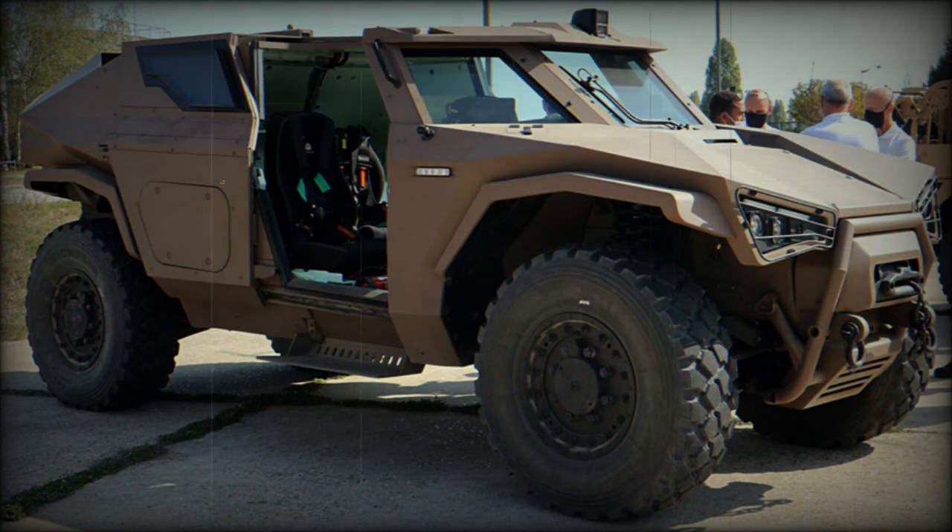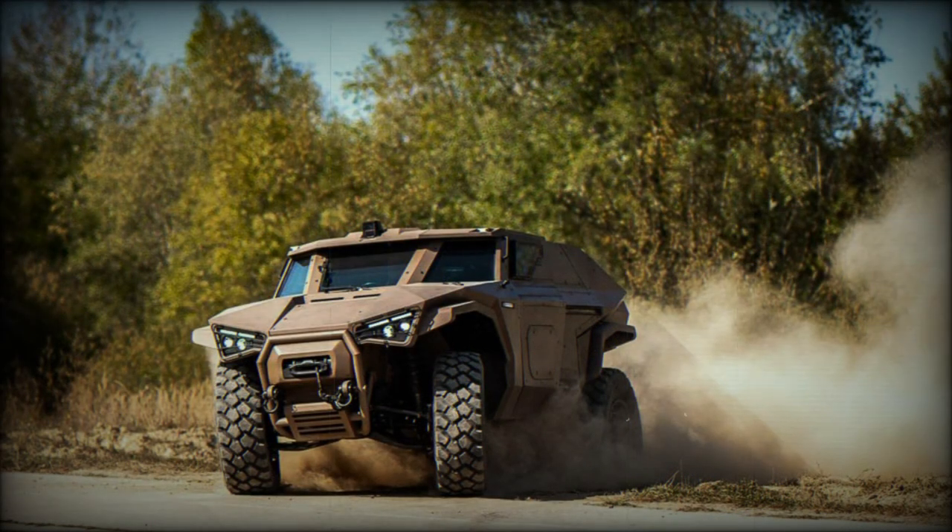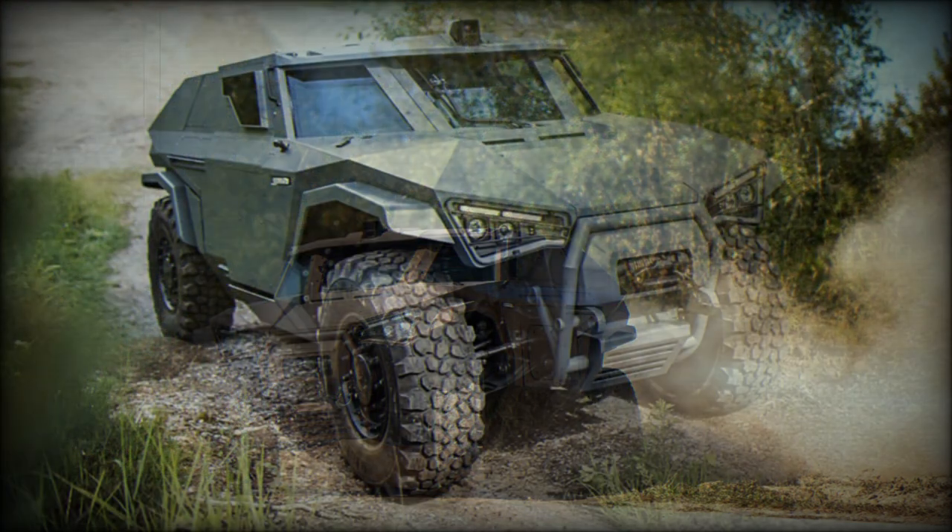It is billed by the company as the first of its kind to be of hybrid drive arrangement, able to run exclusively on electric power when needed to reduce both acoustic and thermal signatures in contested zones.